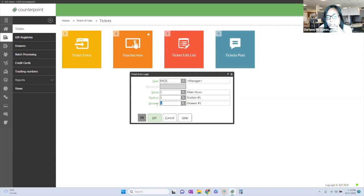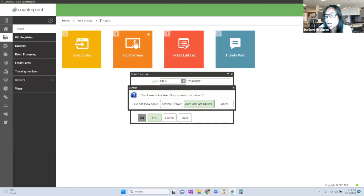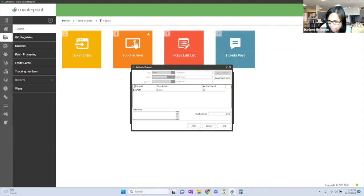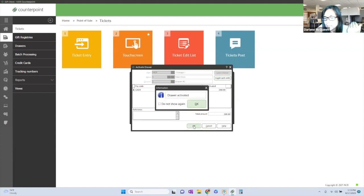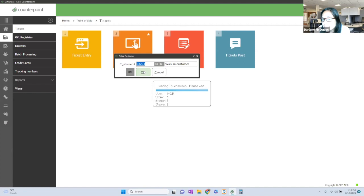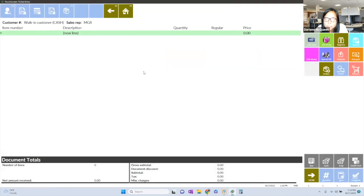Then there's the drawer. I can either auto-activate my drawer, or if I activate my drawer manually, I have the ability to count down my cash. In this instance, we'll enter a $200 amount and hit OK. This is going to launch my ticket screen. It's saying 'enter a customer' because I have it set up so that when I first start a ticket, it asks who the customer is associated with this ticket — to train cashiers to ask if the customer is part of a VIP or loyalty program.